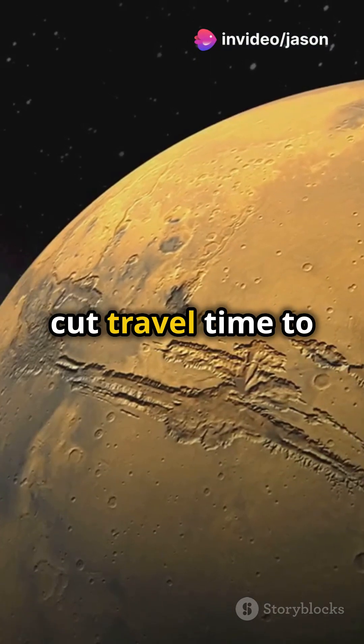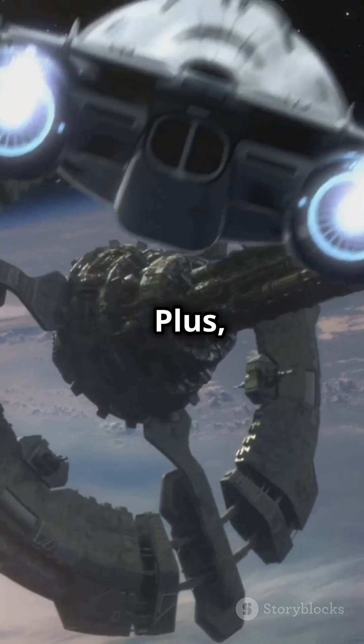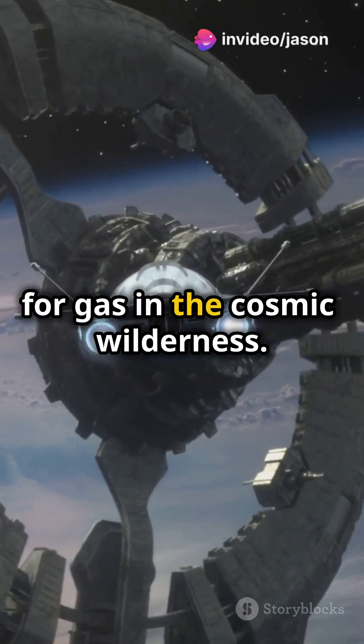These systems can cut travel time to Mars by months and allow for deeper exploration of our galaxy. Plus, they're more fuel-efficient, meaning fewer stops for gas in the cosmic wilderness.